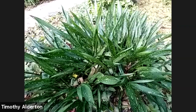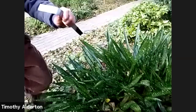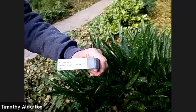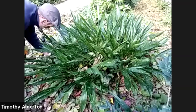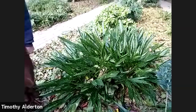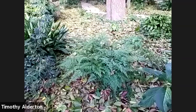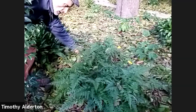Let me grab the label. This is Aspidistra oblancifolia 'Nagoya Stars.' It's a robust grower and reliably winter hardy in Zone 7. This has been really vigorous for us. And here's a fern that is not evergreen — this is the carrot fern, Onychium japonicum. Despite having the specific epithet japonica, meaning from Japan, it's widespread in other parts of Asia.